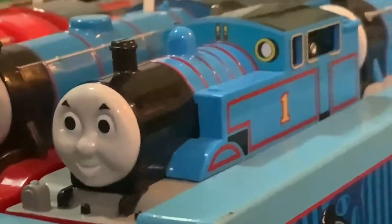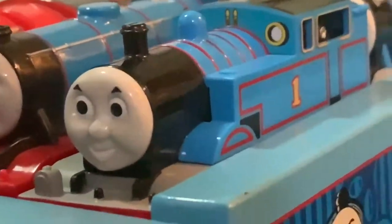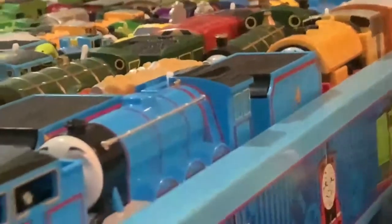First, we have my motorized engines. My PlayRail motorized engines, or Tomy motorized engines, include Thomas, Gordon, Ben, Annie, a fuel tanker, and a milk car.